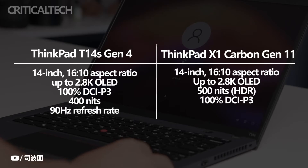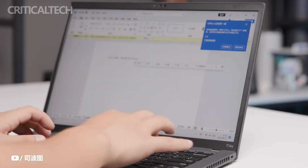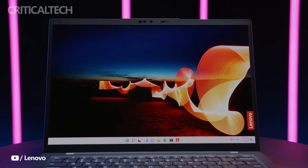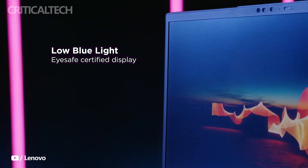On the ThinkPad T14s Gen 4, everything is less bright. On the 2.2K model you'll get 300 nits, while the 2.8K panel gives you 400 nits. There's no denying that the ThinkPad X1 Carbon Gen 11 is the superior choice if you're looking for a laptop with a brighter screen for outdoor use.